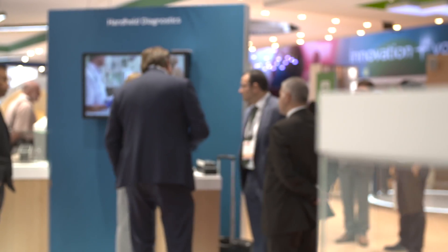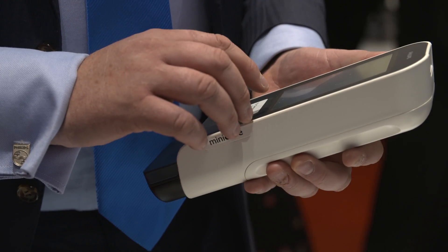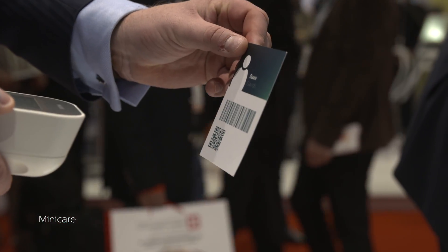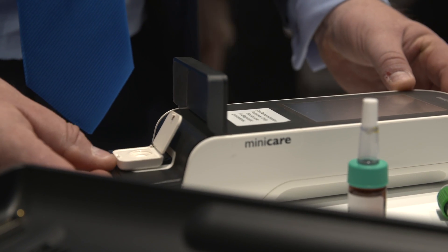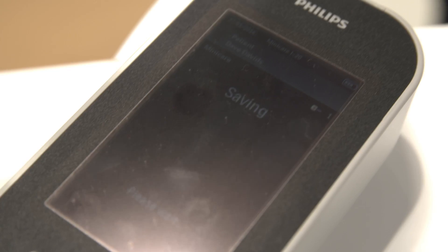With the MiniCare i20, instead of having to send blood samples to a lab and wait an hour to an hour and a half for your results, you can now get your results right at the patient's bedside. Within 10 minutes you will get lab-quality comparable results, and that means a ton of benefits in the sense of workflow improvement and being able to treat your patient faster. It's a super innovation.